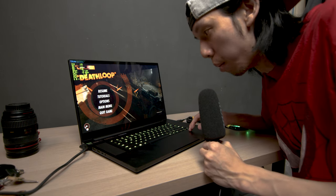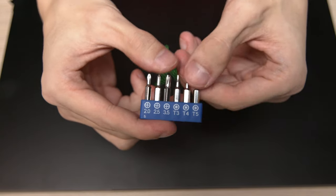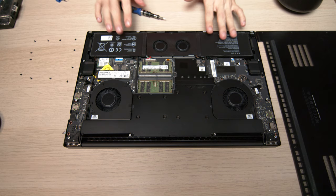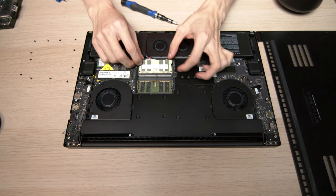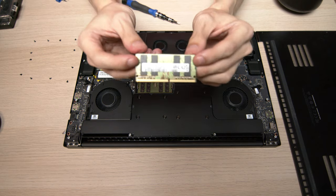For upgradeability, to open the Razer laptop you need a T5 star screw bit. You can add one more NVMe SSD via the M.2 slot, and you can also upgrade the RAM since it's not soldered to the board — from 2x16GB up to 2x32GB for a total of 64GB.